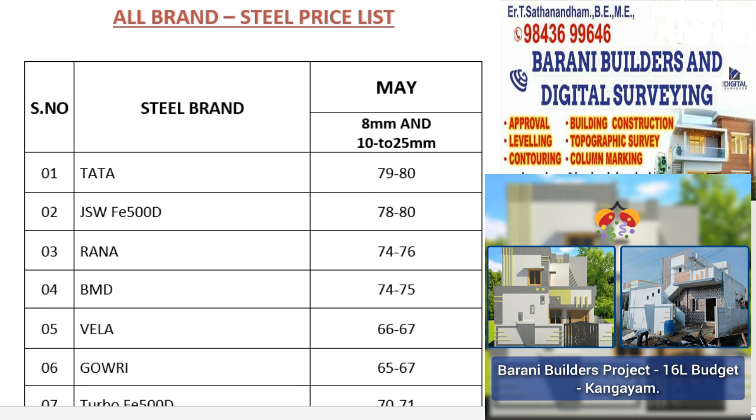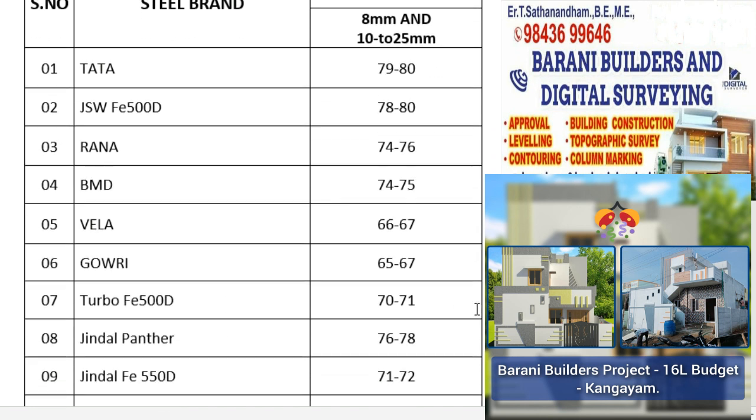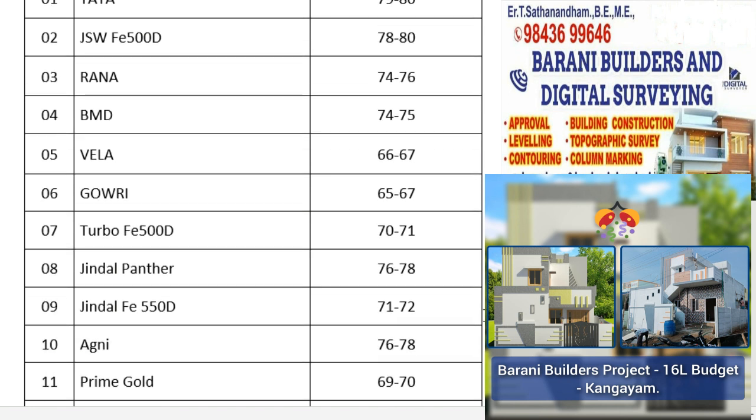He is ₹70–80 per kg. The Turbo FE 500D, Arsa Money Back, and Jindal Panther is ₹76–70 per kg. Jindal FE 550D is ₹79–70 per kg. Agni TMD is ₹76–70 per kg.